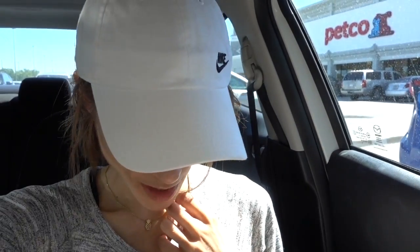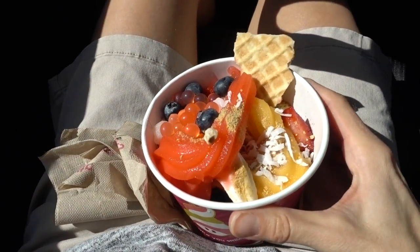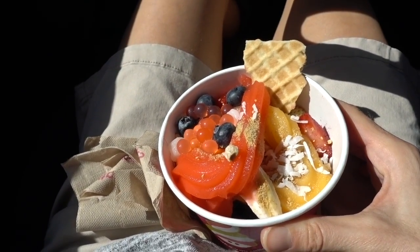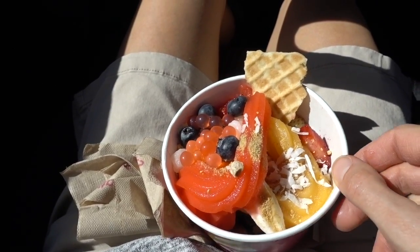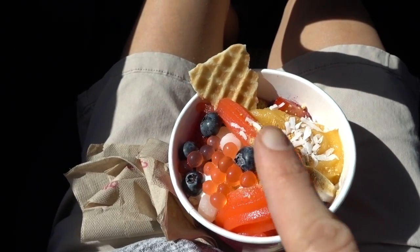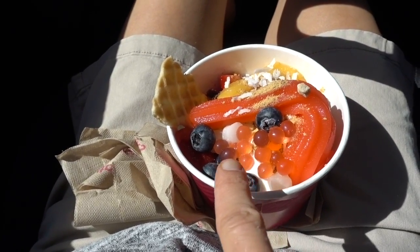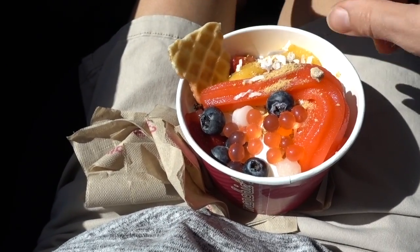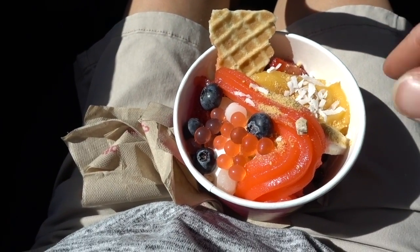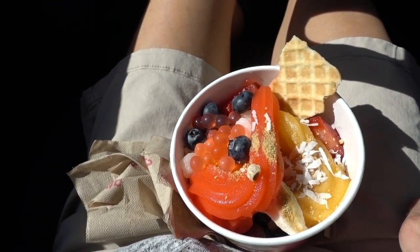I decided to come get a little snack. They had non-dairy options, so I filled the bottom of the bowl with blueberries and strawberries, then got the mango sorbet and a little bit of strawberry. I love these strawberry poppy boba things, and some mochi, and a little waffle doodle, some coconut, and a few sprinkles of graham cracker crumbs. It looks delicious.